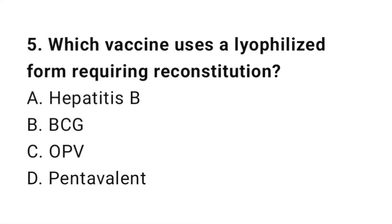Question number 5. Which vaccine uses a lyophilized form requiring reconstitution? The right answer is B: BCG.